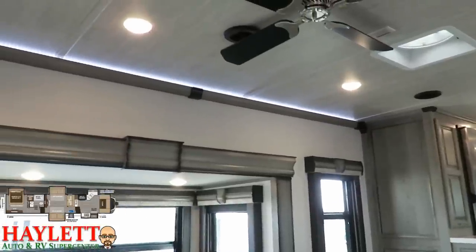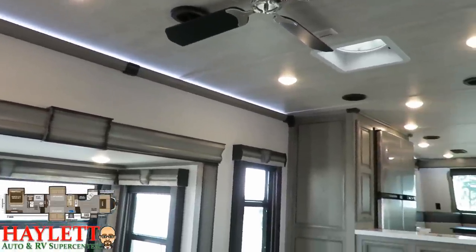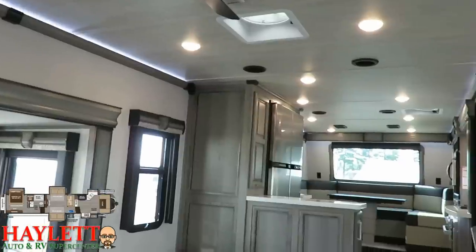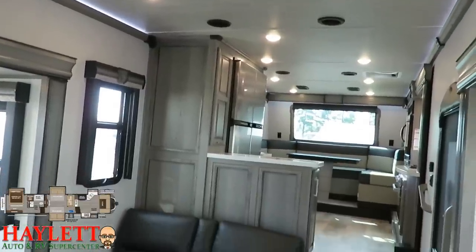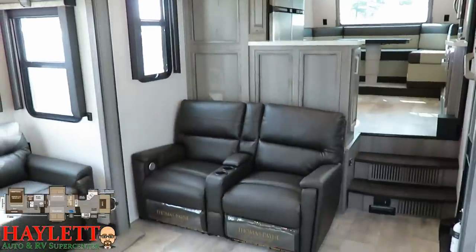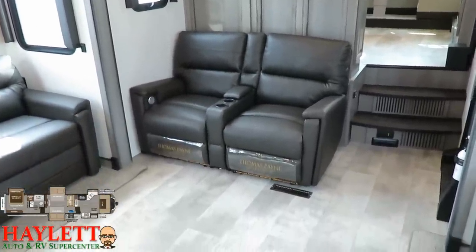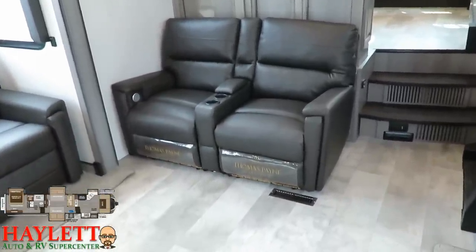They also have this really cool indirect, almost track lighting above all their trim up top, and it sets it off - it just really accents everything beautifully in here. Especially at night when you want to turn off all the main cabin lights and just get a little bit of an indirect glow, it's perfect little night lighting. We will come back to the living room.